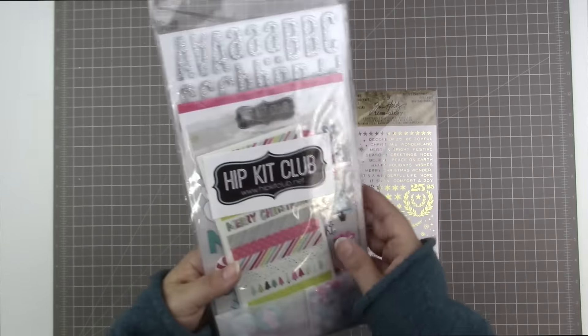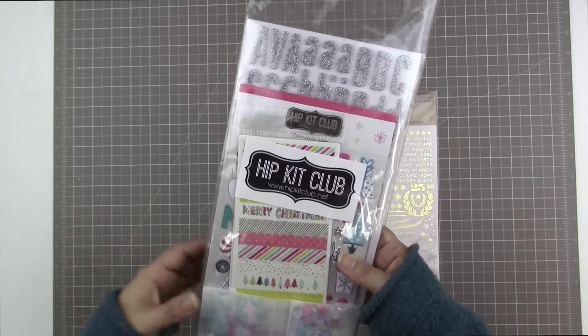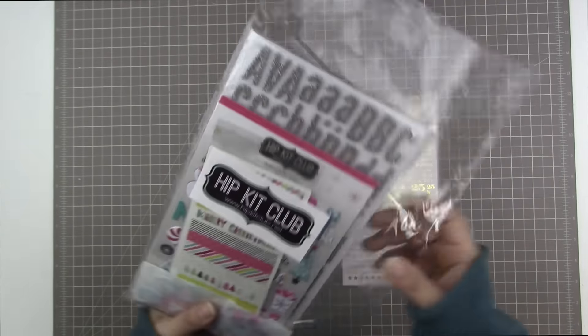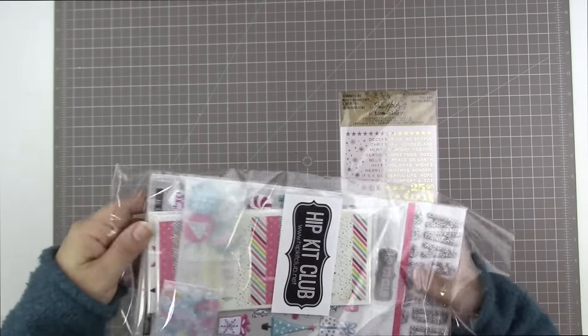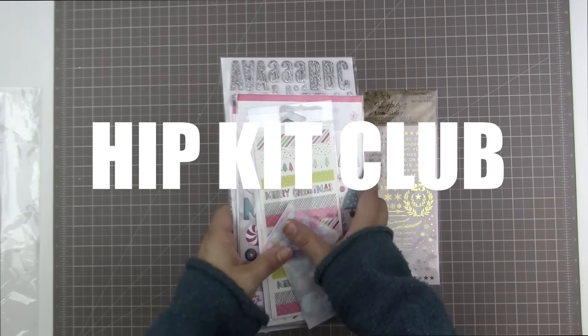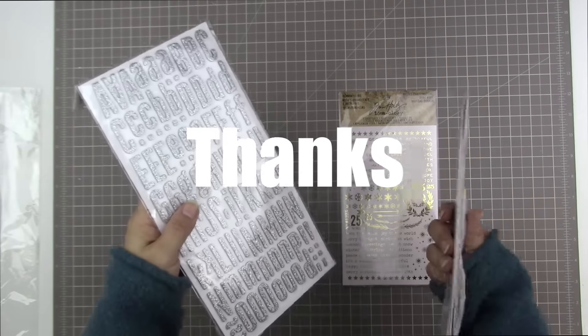It's a giveaway! So this week I'm going to be giving away this Hip Kit Club add-on from the month of November. This is the add-on that I loved so much. I've used it and Kimberly was sweet enough to send me an extra one, and I'm going to hand it on to one of my lucky viewers.